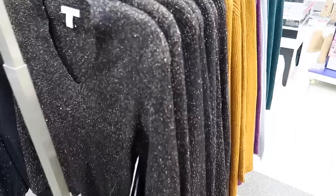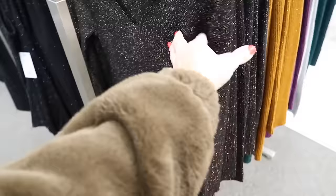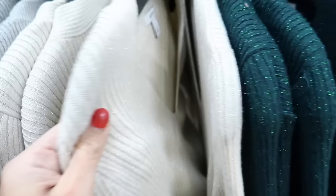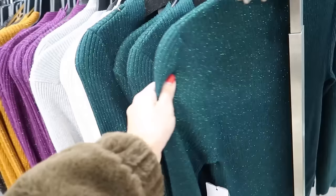Also new ribbed shimmer sweaters from Nine West. These have that V-neckline, a thinner kind of stretchy ribbed knit, fitted through the wrist and body. If you want it more relaxed, size up. It comes in black with bronze, rust or mustard with gold, purple with light lavender, silver with silver, beige with gold, and green with green shimmer. These are regularly $40, on sale for $24.99.